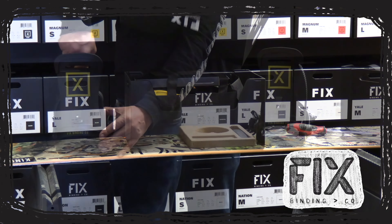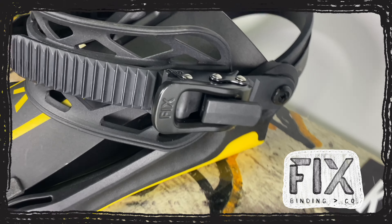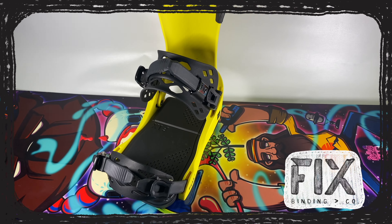Fixed Bindings are easy to adjust, long-lasting, high-performance bindings built to have less impact on the environment. Check out fixedbindingco.com.